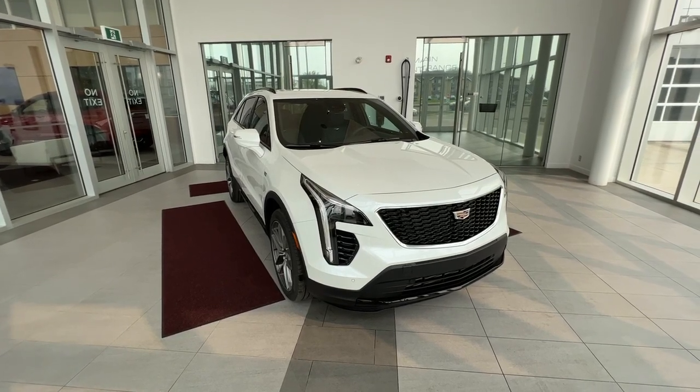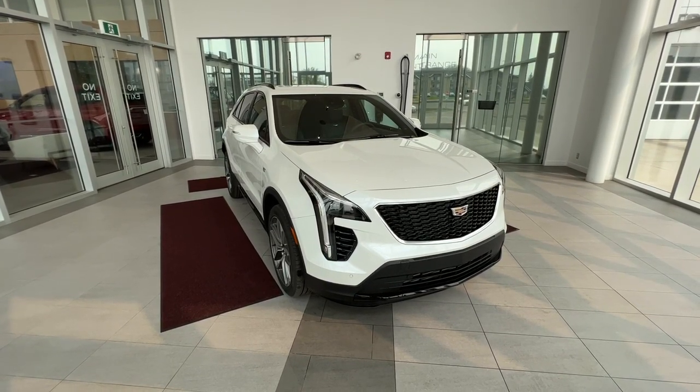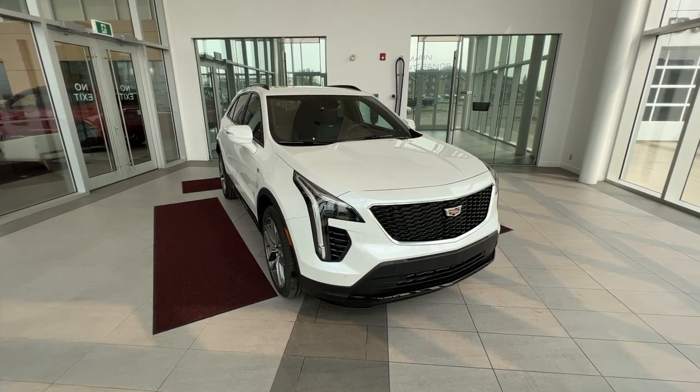Welcome to Wolf Cadillac. Today we'll be taking a look at a 2023 XT4 Sport. This vehicle is featured in a crystal white tricoat, jet black, and cinnamon interior.